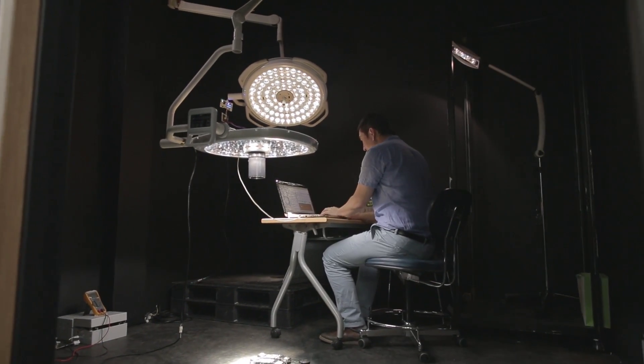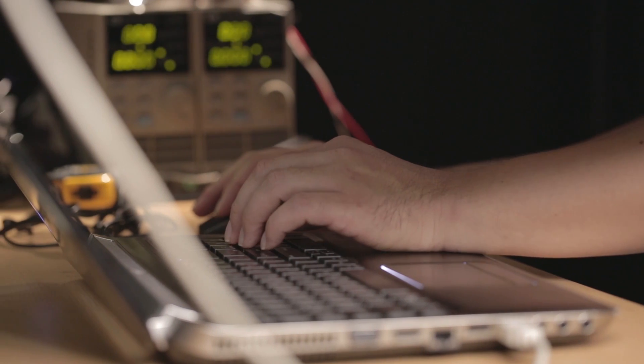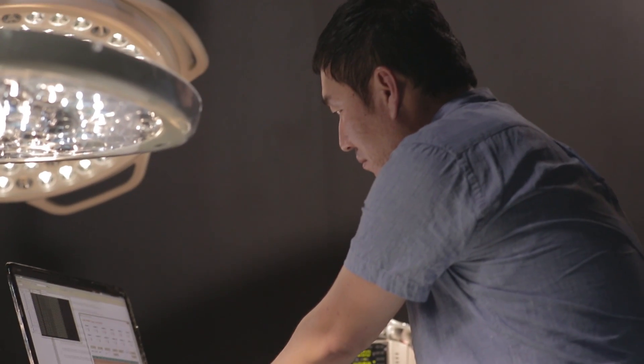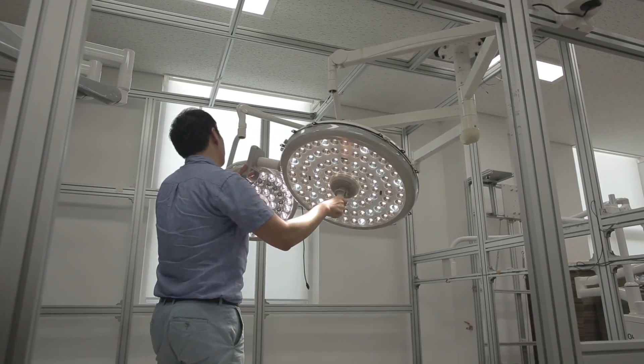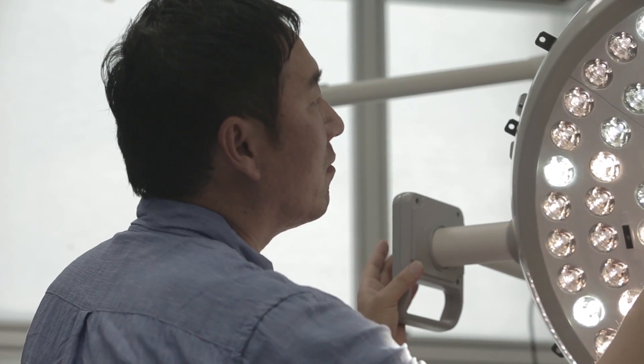LUVIS has been developed based on Dentist Company's own unique advanced technologies and patents. Only products with perfect quality proved through the systematic manufacturing process, quality inspection and reliability tests are supplied to the world market.